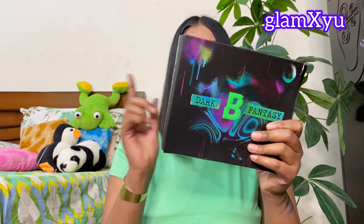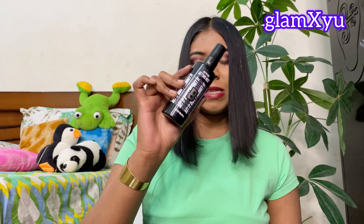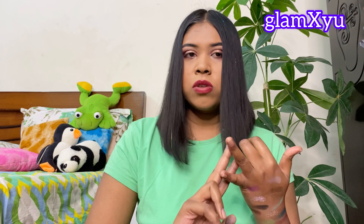What I got was: one palette — the New Mood palette — another one was the Dark Fantasy palette, and I got a free setting mist. I'm not counting it as truly free because I had to pay 1,000 rupees for delivery. So one palette was 1,000 rupees, the other was 1,000 rupees, and the setting mist was free. Total: 2,000 rupees plus 1,000 for shipping, which is 3,000 in total.